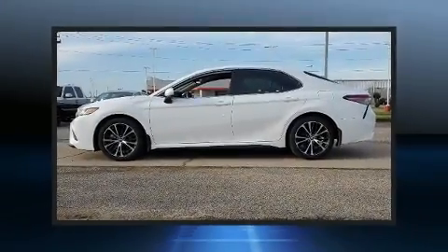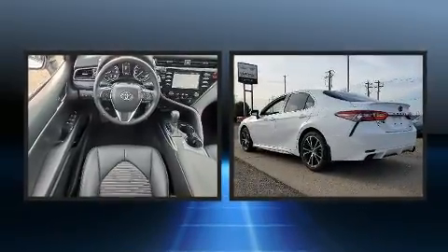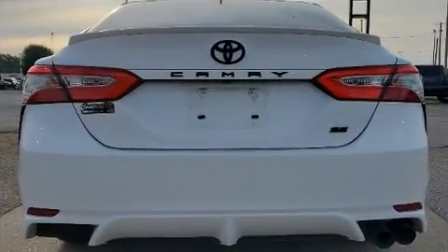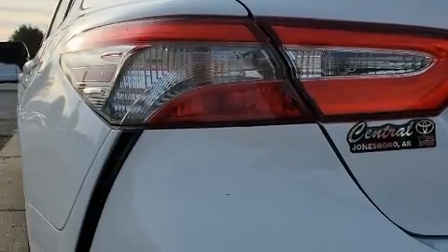Step into the 2019 Toyota Camry. With fewer than 25,000 miles on the odometer, this four-door sedan prioritizes comfort, safety, and convenience. It features a front-wheel drive platform, an automatic transmission, and a 2.5-liter four-cylinder engine.